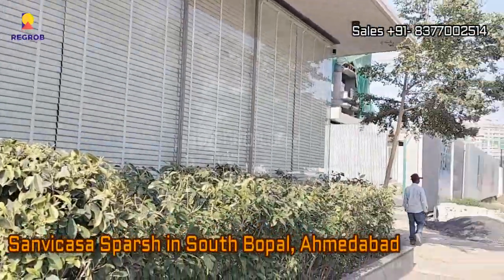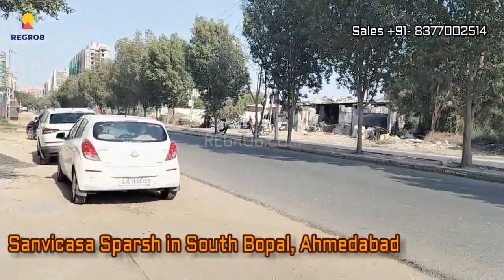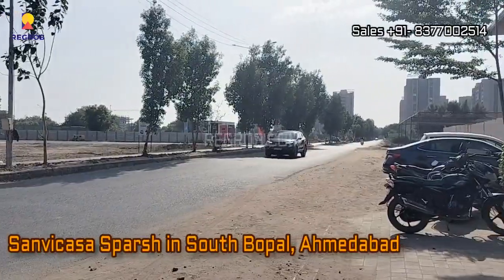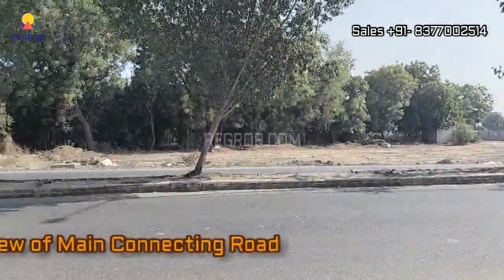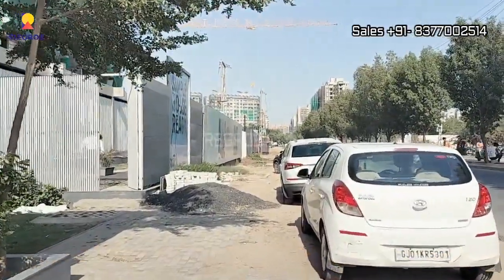Hi everyone, so in today's video we are visiting Sanvicasa Sparsh, a residential project located in South Bopal, Ahmedabad. We are at the project location and this is the main connecting road in front of the project site.